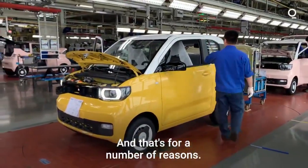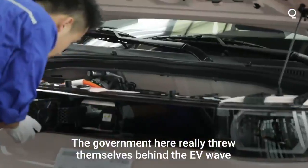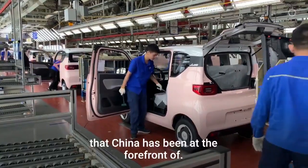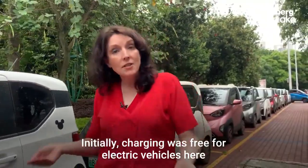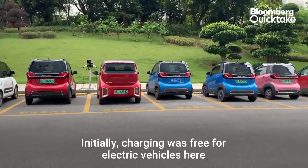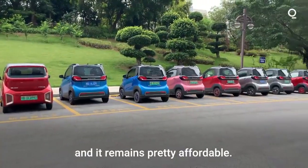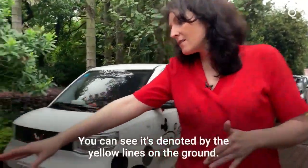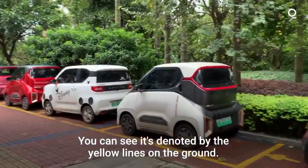And that's for a number of reasons. The government here really threw themselves behind the EV wave that China has been at the forefront of. Initially, charging was free for electric vehicles here, and it remains pretty affordable. Parking, like all these cars here, is free — you can see it's denoted by the yellow lines on the ground.